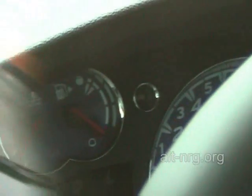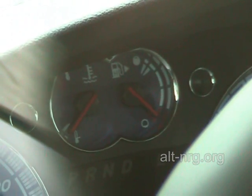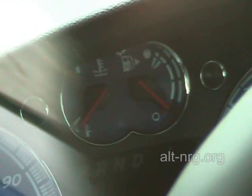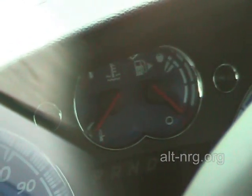I wanted to show you the gauge cluster here inside, because you'll notice it is a standard-looking gauge cluster. There is a temperature gauge and a standard fuel gauge on the dashboard, which actually in this vehicle aren't even being used — they are legacy leftovers from the conversion on this vehicle.